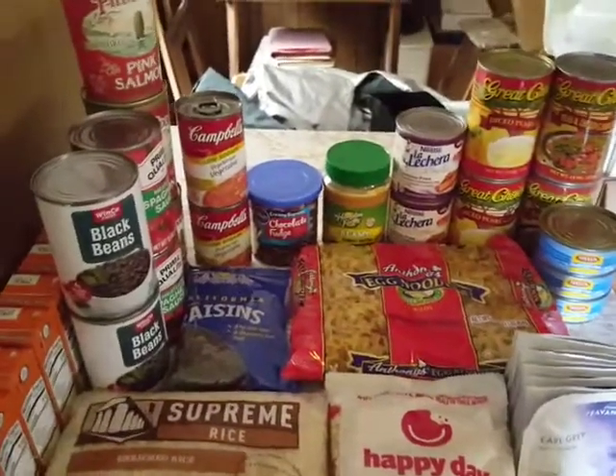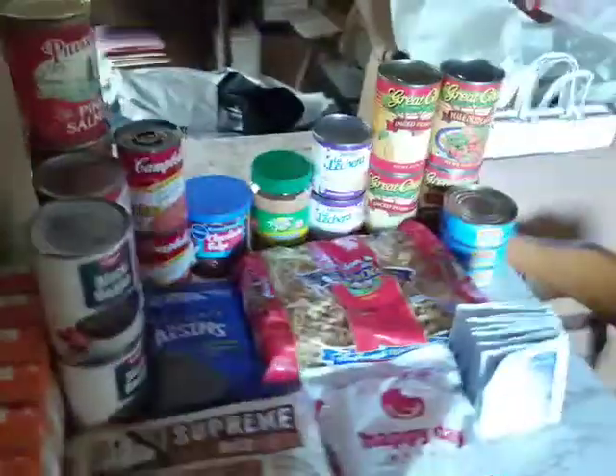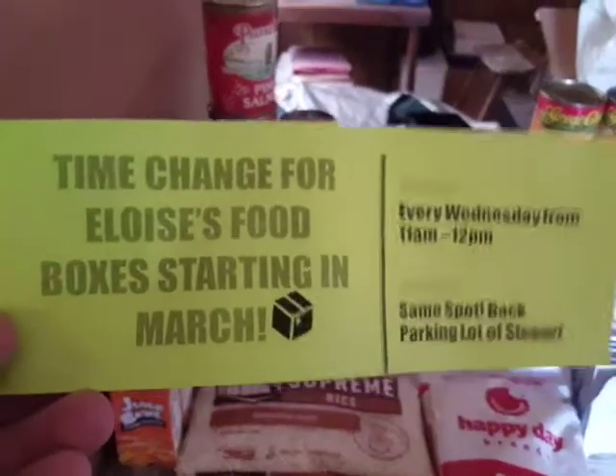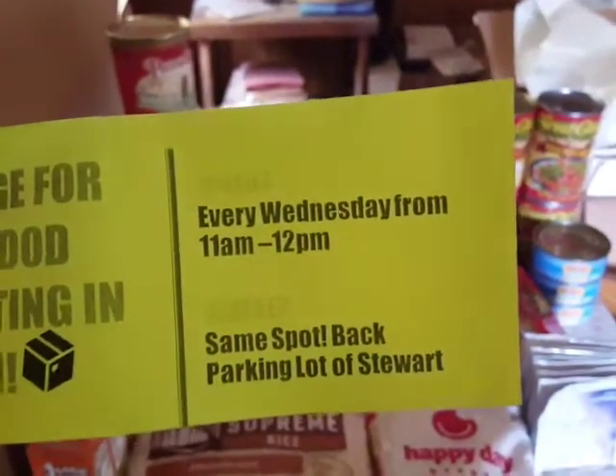Alright, so I have unpacked the box of goodies — it's a whole big box and a whole lot of stuff. Time change for Eloise's food boxes: starting in March, every Wednesday from 11 a.m. to 12 p.m.